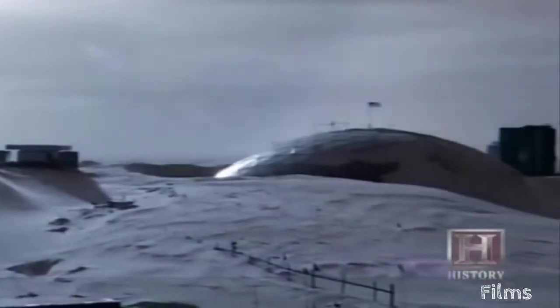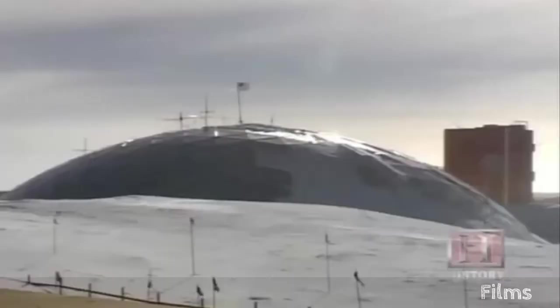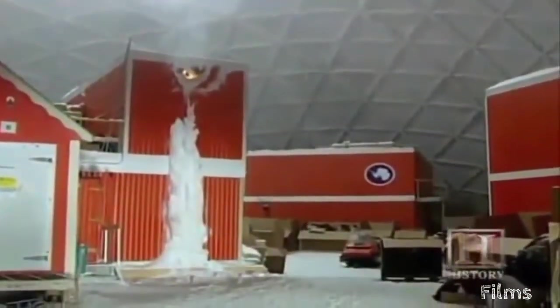People knew that buildings had a very short lifespan at Pole. The snow starts accumulating as soon as you put something on the surface. Mother Nature tries to cover up that scar, and it'll drift very quickly right to the top of the structure. By the time the 1957 buildings were replaced in 1975 with the geodesic dome structure, the first base was buried under 25 feet of ice and snow. The dome did not fare much better — once it got snow on the side, the bottom ring cracked and the pieces started coming apart.